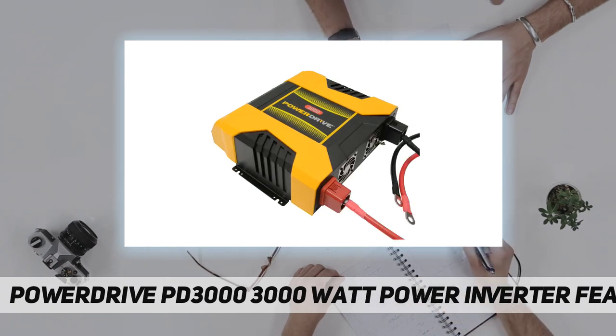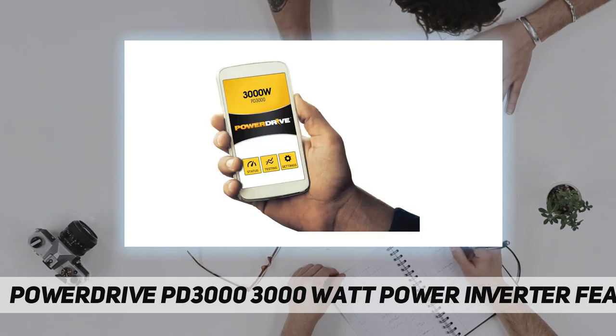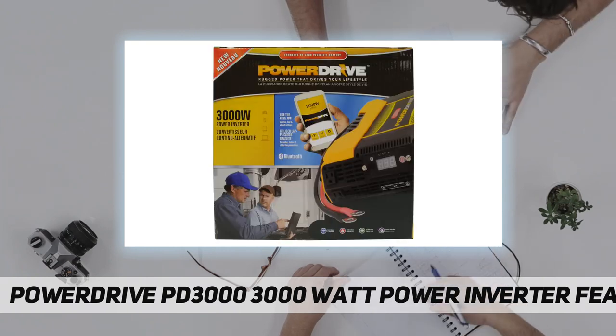Mobile features include a free downloadable mobile app, allowing pairing between your smartphone and inverter to access features and settings. Additionally, the removable control panel allows remote monitoring and testing.